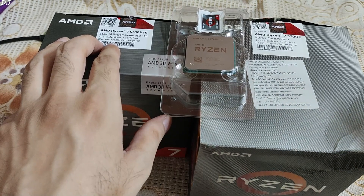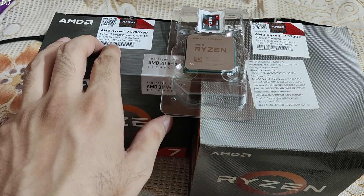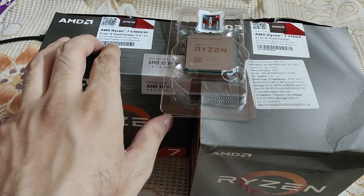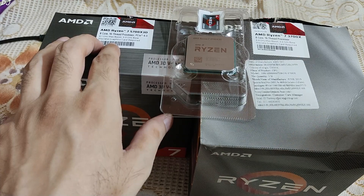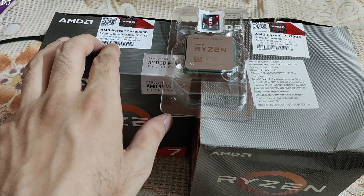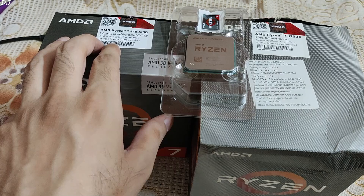For example, in Dragon's Dogma 2 in the settlement area, I have seen FPS drop down to around 36-37. I occasionally play competitive games as well, like Overwatch 2. My target performance is Full HD resolution at 240 FPS. On the 3700X I usually get a variable 180 to 240 FPS, but with the 5700X 3D I should be getting a stable 240 FPS.